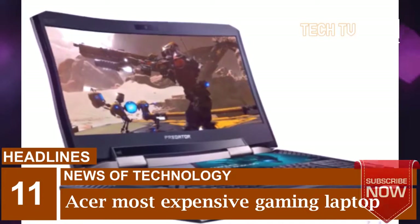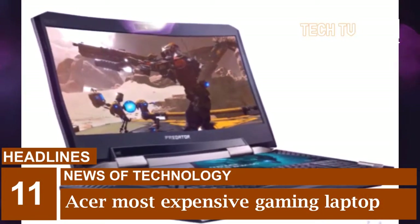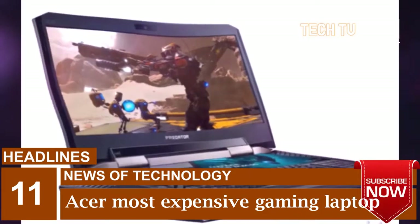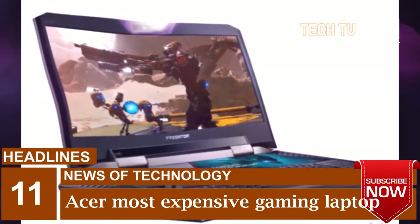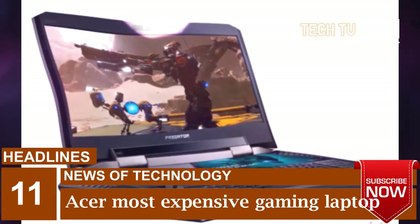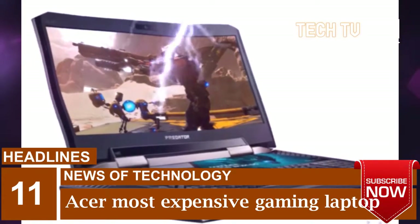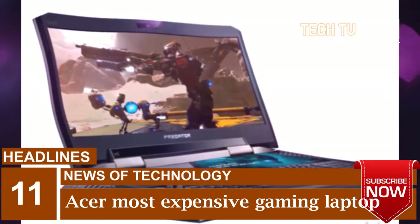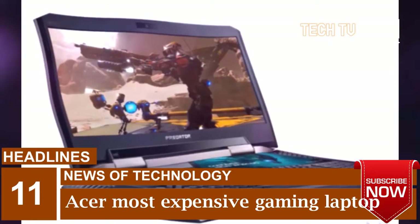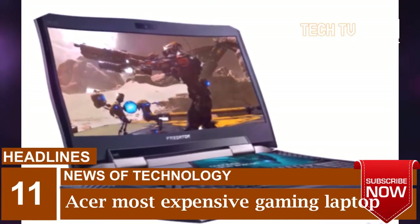Beneath the notebook's curved hood lies a powerful engine. The Predator 21X features dual Nvidia GeForce GTX 1080 graphics cards and a 7th generation Intel Core i7-7820HK processor. It comes with 64GB of DDR4-2400 memory, up to 4x512GB solid state drives in RAID 0 configuration, including two NVMe PCIe SSDs which are up to 5x faster than SATA SSDs.